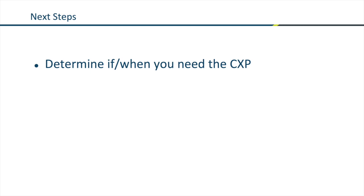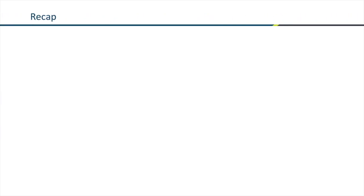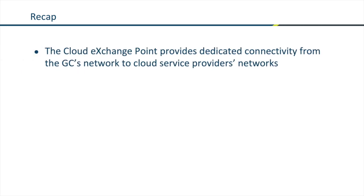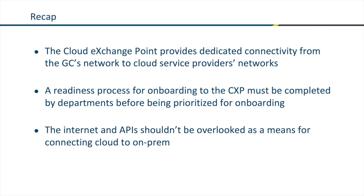What are the next steps for departments? First, determine if and when you need the cloud exchange point. If you do need it, demonstrate readiness, and once you've demonstrated readiness, you'll be prioritized for onboarding. To recap: the cloud exchange point provides dedicated connectivity from the Government of Canada's network to cloud service providers' networks. A readiness process must be completed by departments before they are prioritized for onboarding. And finally, don't forget about the internet and the power of APIs to allow on-prem to cloud connectivity between applications.